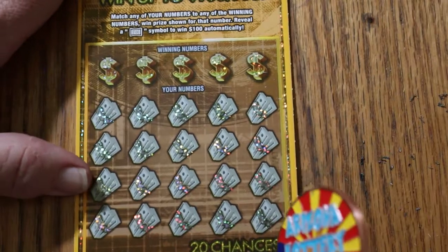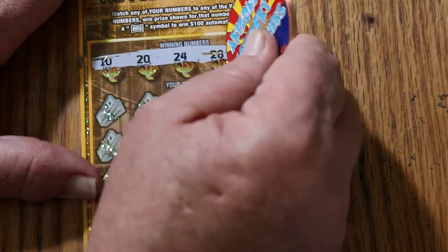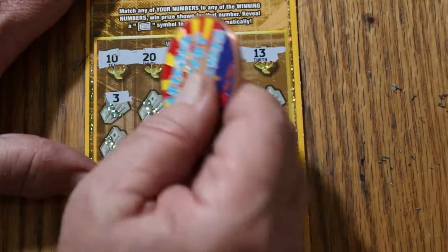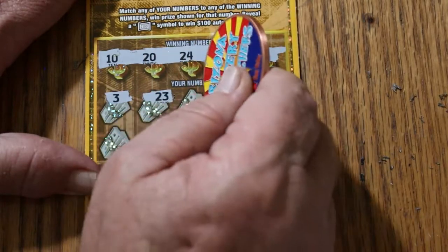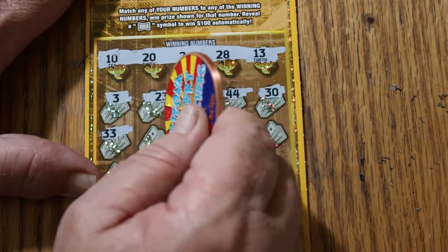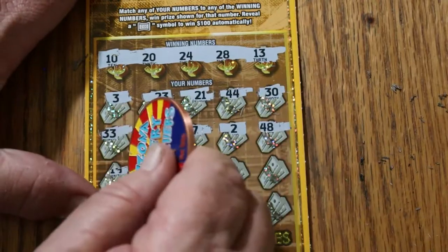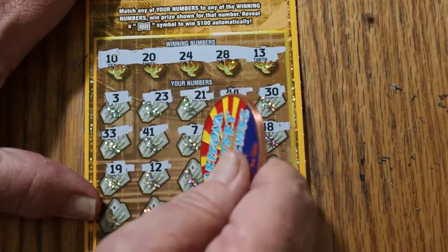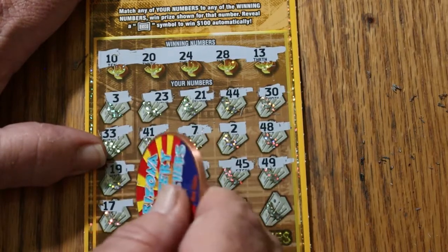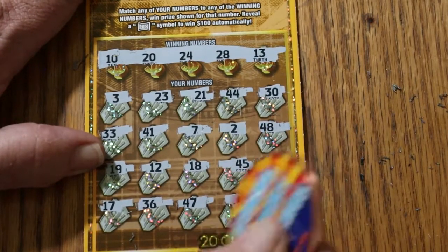Ticket 15. Winning numbers: 10, 20, 24, 28, and 13. Numbers revealed: 3, 23, 21, 44, 30, 33, 41, 7, 2, 48, 19, 12, 18, 45, 49, 17, 36, 47, 43, and 40 in the corner. Nothing.